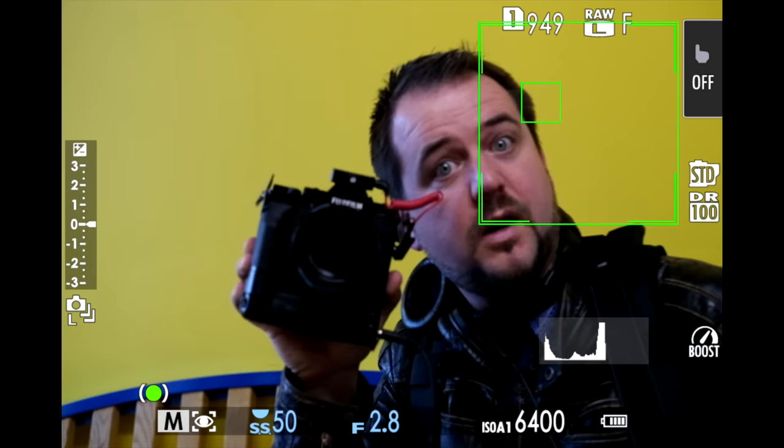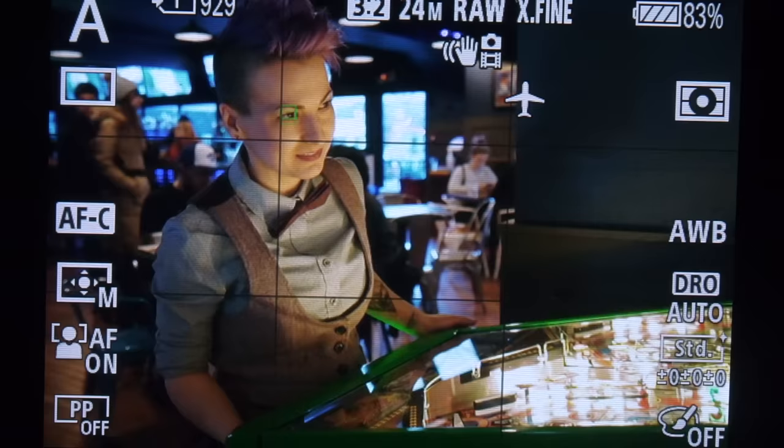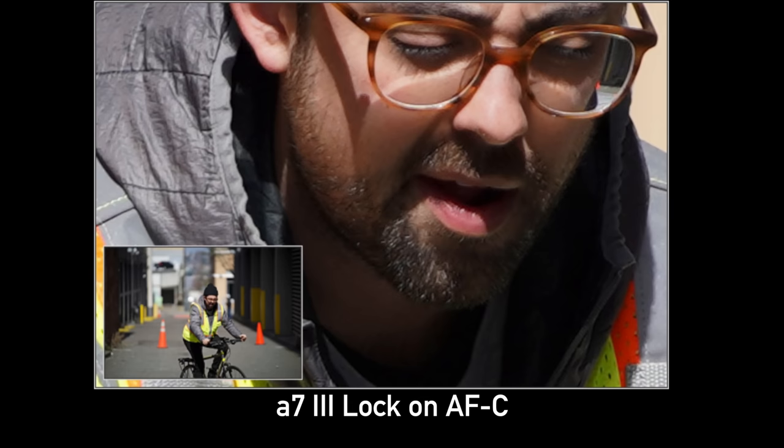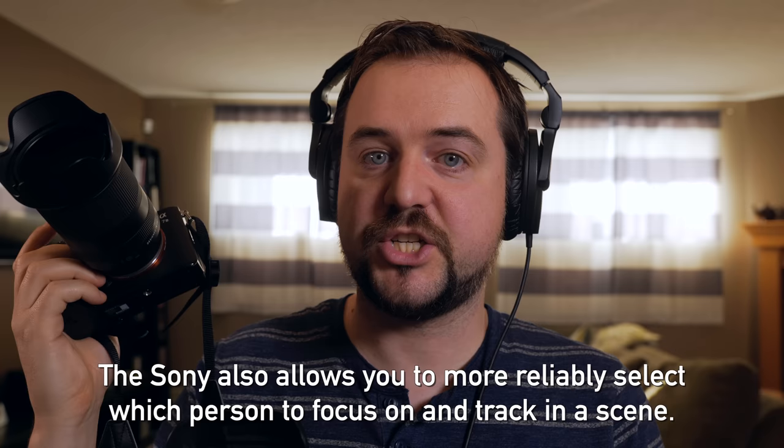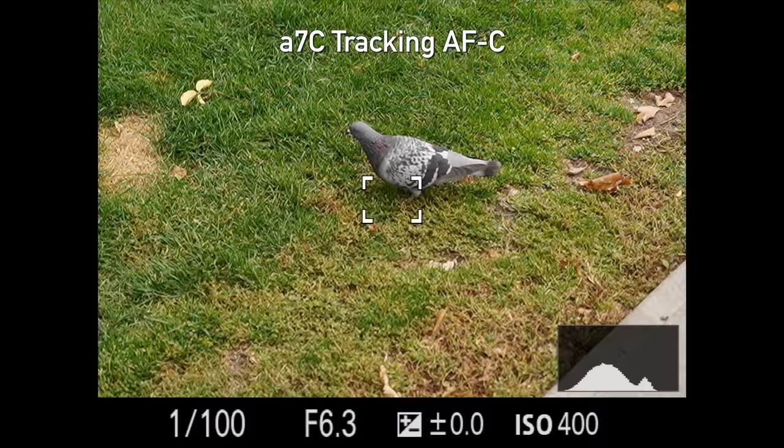On autofocus: Fujifilm has improved significantly — the X-T4 has accurate face detect, works at longer distances, good tracking, and easy implementation. However, Jordan argues the A7 III's hit rate was actually higher despite its older interface, and it has outstanding face and eye detection. The A7C — at a similar price — would wipe the floor with both using Sony's real-time tracking, though Chris concedes tracking AF to the X-T4 over the A7 III specifically.